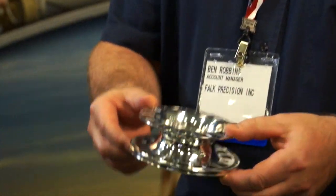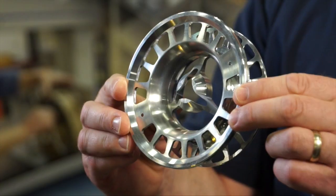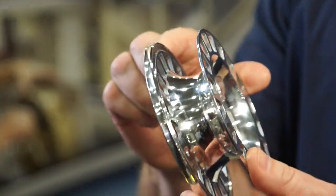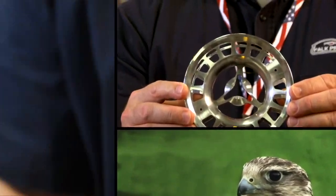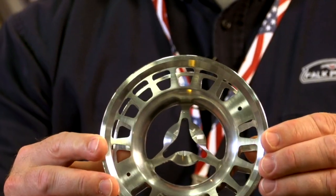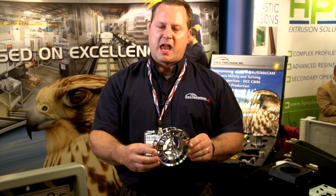This would be a good example of a prototype. This part is part of a fly fishing reel and it was a one-off prototype that we built for a customer. We actually built two of them because they're so cool. This was done on our milling turning center — a Mazak. Very tight tolerancing and also a very beautiful part. This part is for a saltwater fly fishing reel.